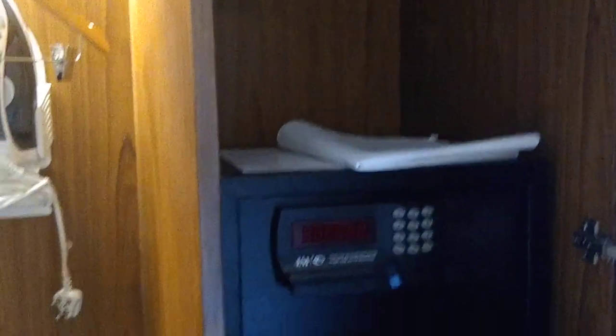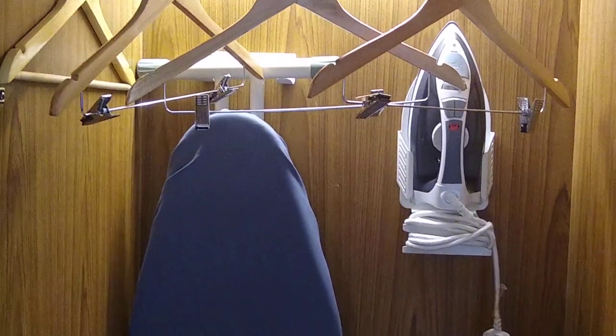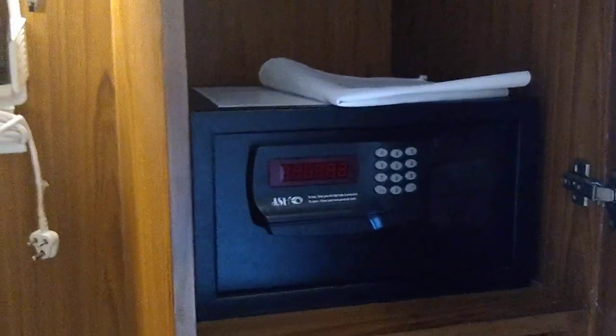These are your closets. The closets are the same as what you get in the normal room. There's the iron board, a place to keep your clothes, and a mini locker.